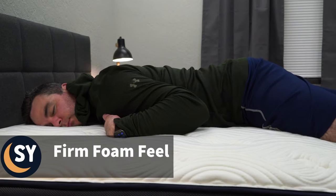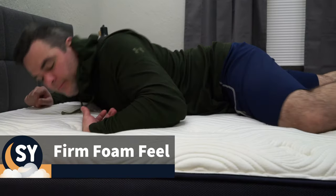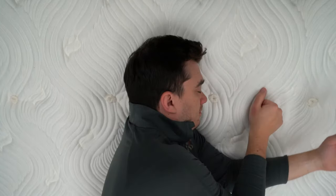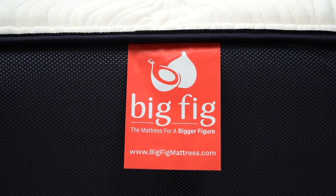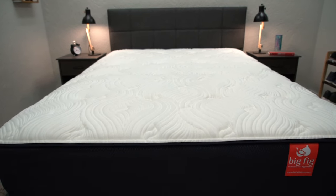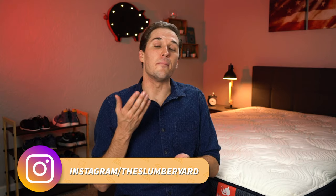All of these construction elements add up to give the Big Fig mattress more of a firm, responsive foam feel. All those coils, latex foam, and polyfoam layers just add up to make the bed really responsive. You might get a little bit of pressure relief if you're a much heavier individual, since you're going to sink in more than an average person would. But for an average-sized individual, you're going to perceive this bed to be pretty firm. At the end of the day, this mattress isn't really targeting average-sized individuals — it's targeting much heavier people who need a lot of support on a nightly basis.